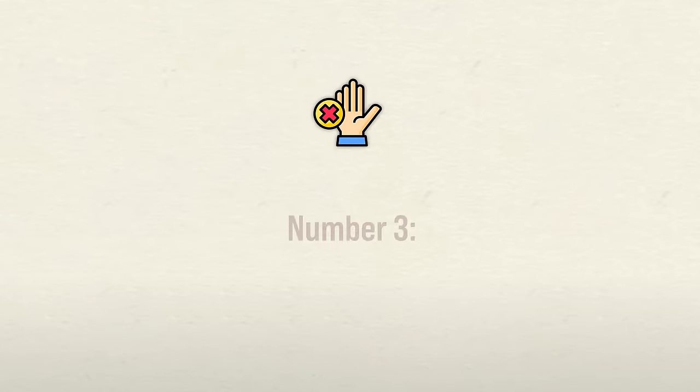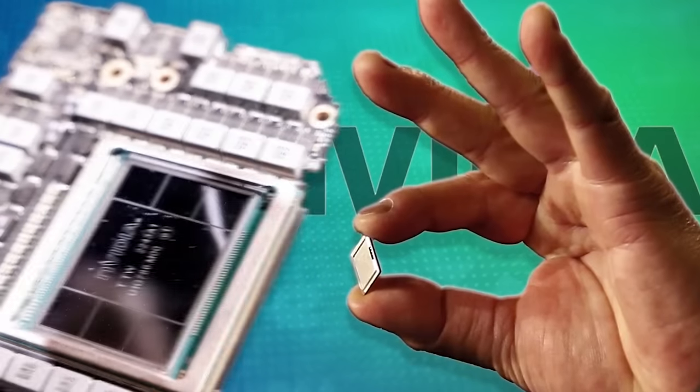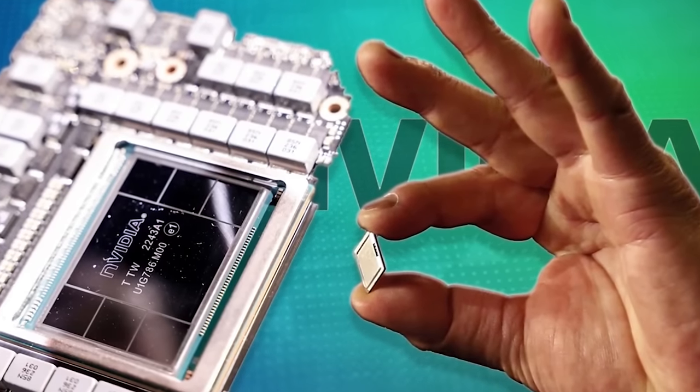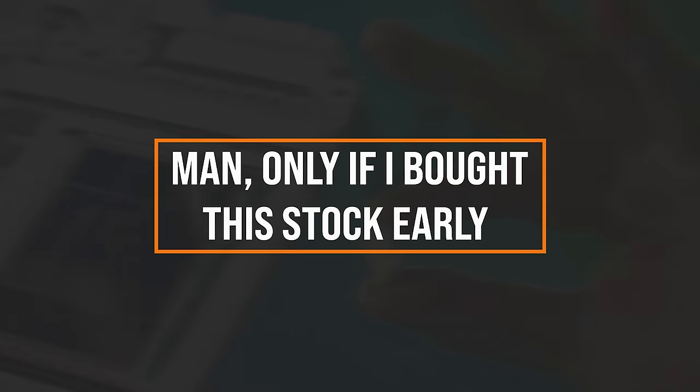Number three way to invest for maximum returns: avoid individual stocks. When we're faced with the crazy rise of companies like Nvidia, we can't help but think, if only I bought this stock early — I could be a millionaire today. However, be very careful with this line of thinking, because it can rationalize very risky behaviors.